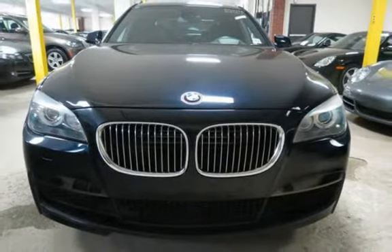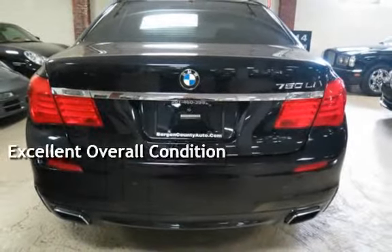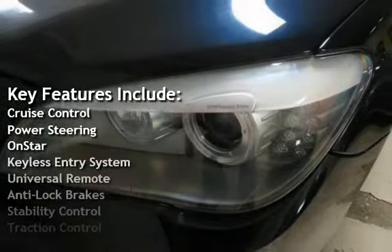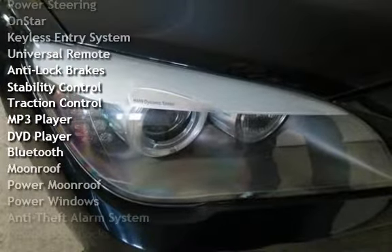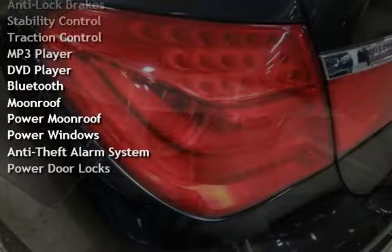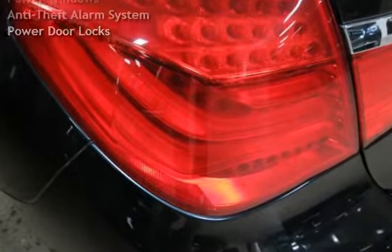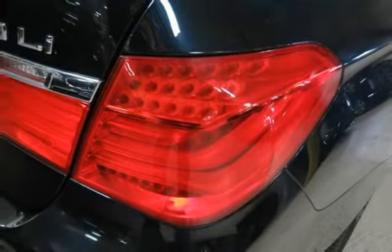This vehicle is in excellent overall condition. Key features include cruise control, power steering, OnStar, keyless entry, universal remote, anti-lock brakes, stability control, traction control, MP3 player, DVD player, Bluetooth, power moonroof, power windows, anti-theft alarm system, and power door locks.